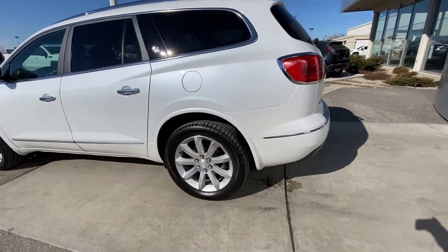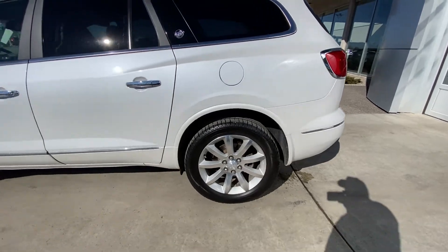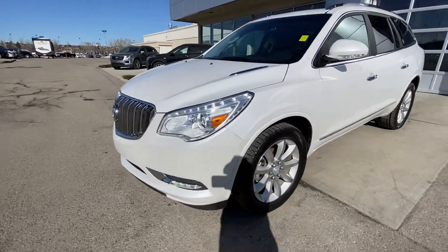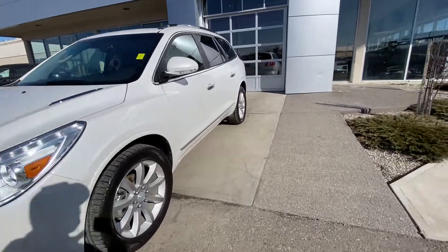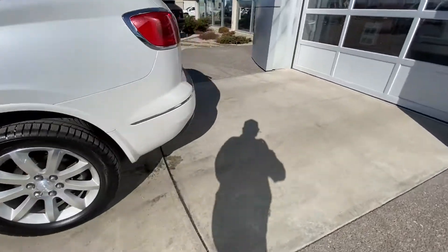Taking a quick look at the exterior of the vehicle, we have 20-inch alloy wheels with winter tires, chrome accenting door handles, color-matched mirrors, and a beautiful pearl white paint job. Up front you'll find LED daytime running lamps and the Buick chrome grille.